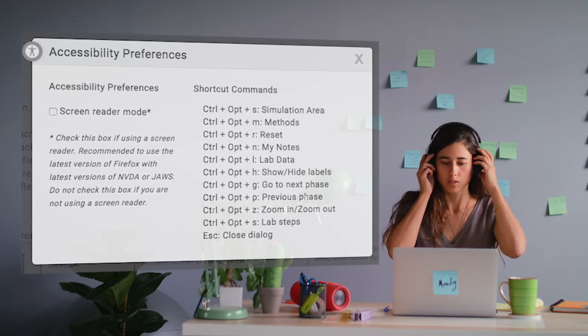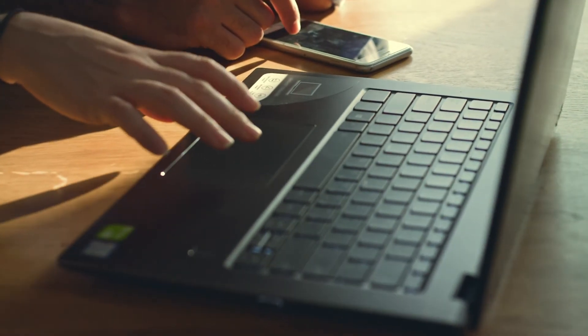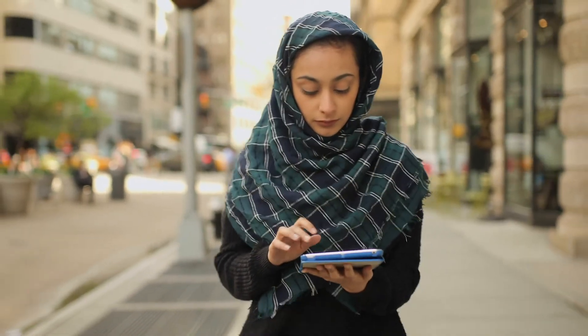Created with accessibility in mind, each lab simulation is compatible with screen readers and keyboard navigation to invest in all learners. And students will have access to all of this 24/7, because we believe valuable resources shouldn't have limitations.